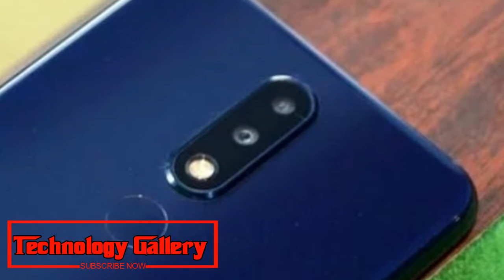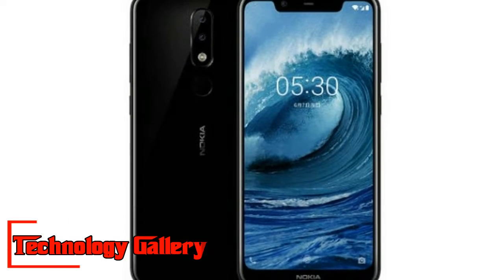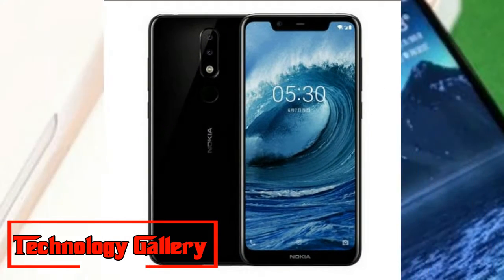Between the Nokia X5 and the Nokia X6, customers could consider the Nokia X5 given its lower price point, with roughly similar features.